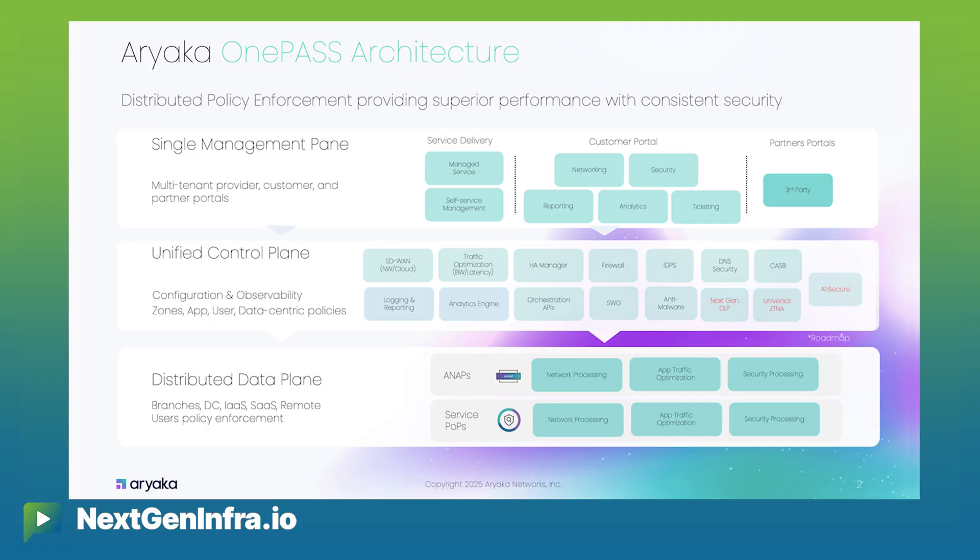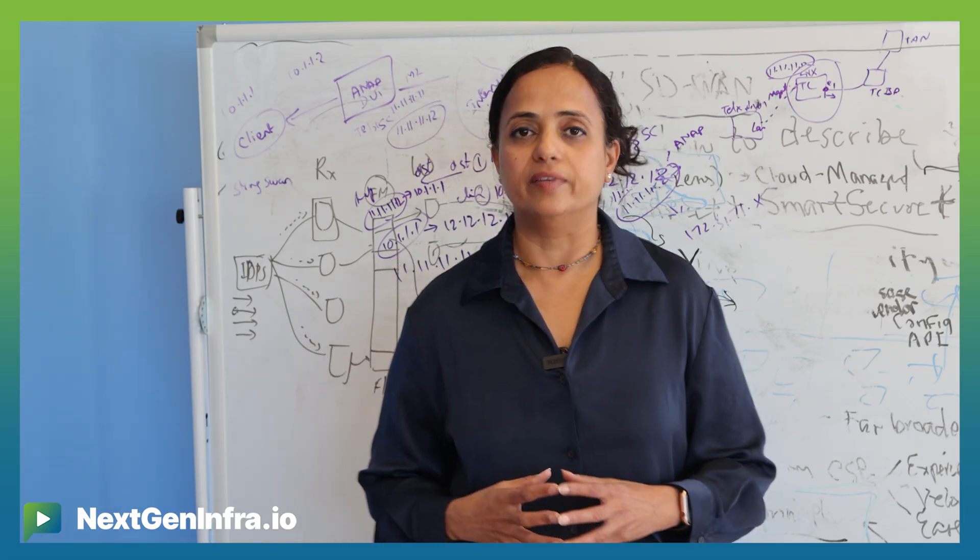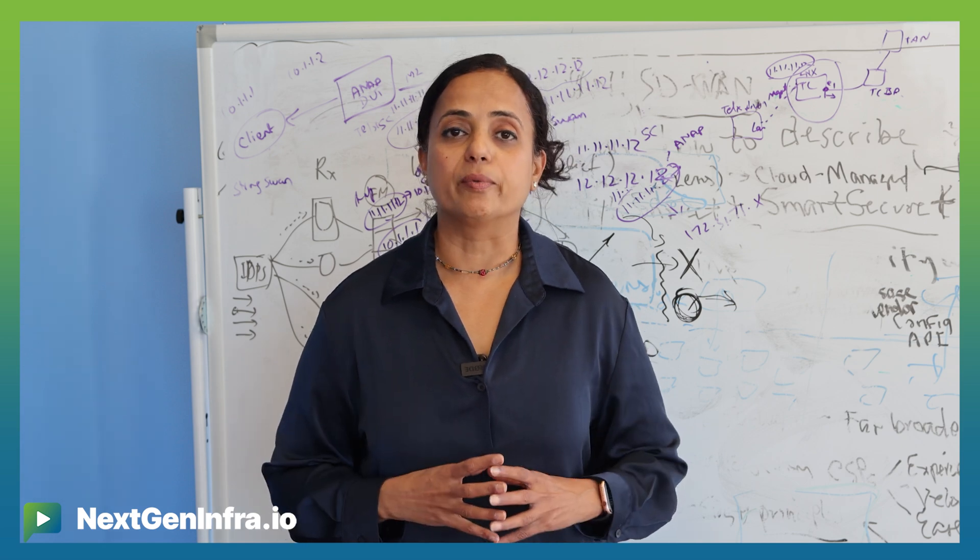Implementing that requires that traffic is processed from a single-pass architecture perspective. That's where Ariaka's one-pass architecture comes into play, where we ensure that all traffic, no matter where it's coming from, is either processed locally at the branch in the CPE device — which is called ANAP — or is processed in our POPs. The same exact security policies and visibility are available no matter where the user is coming from.